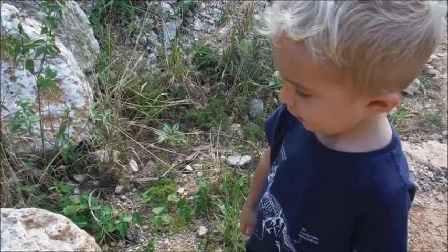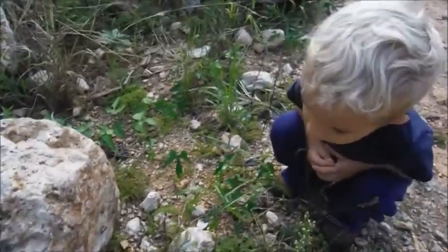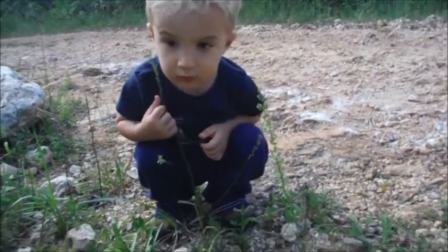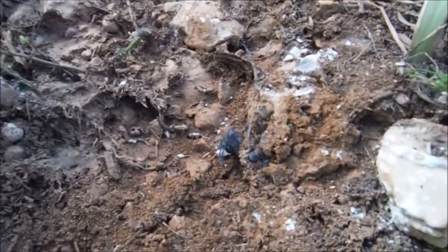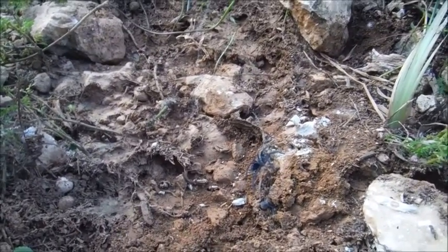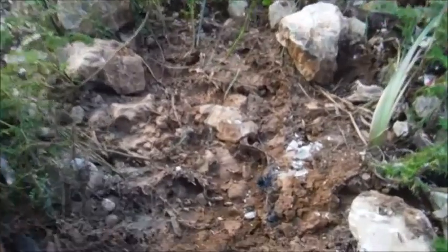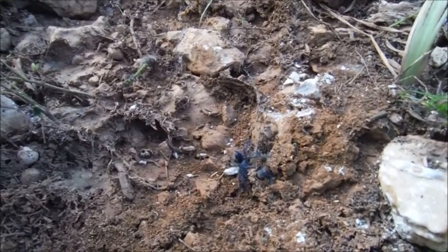Look at them all! You know what this is? Down here, we have a young tarantula. Right there. See? He's crawling a little bit, very, very slowly. He's not very big right now — only about the size of your thumbnail. But these guys grow into big, big tarantulas.